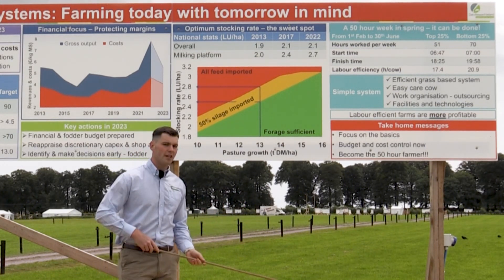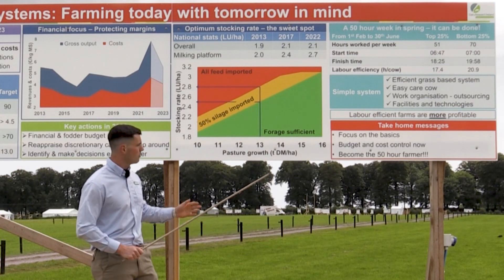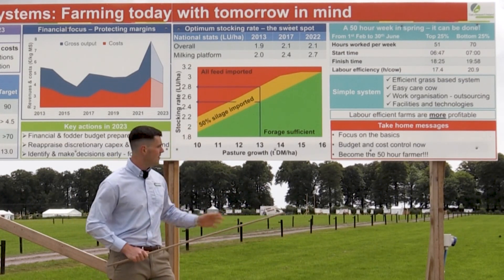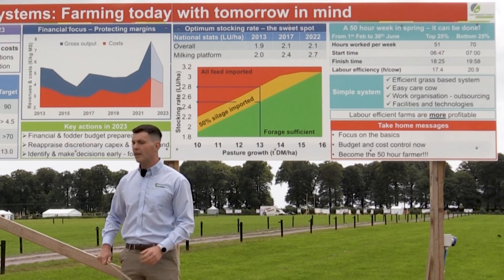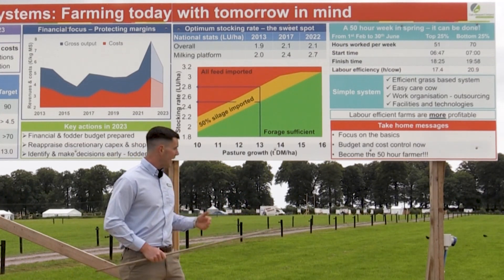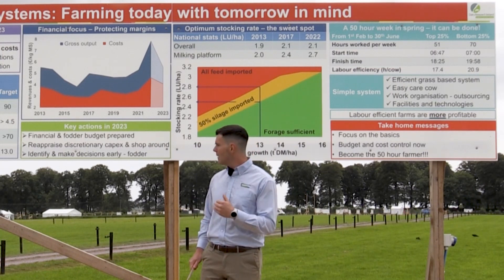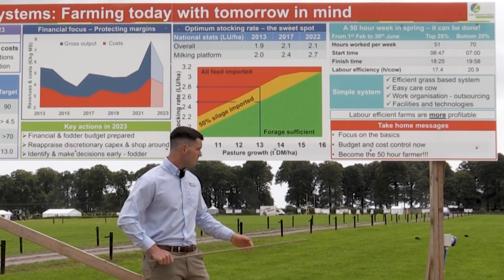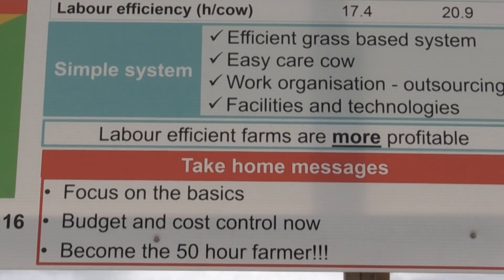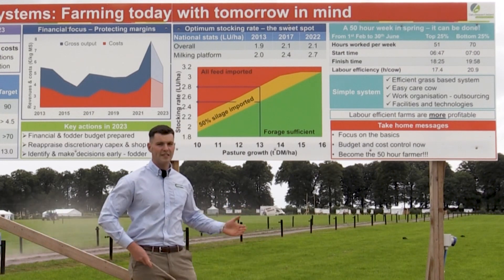So to bring it back in terms of our take-home messages: what Podrick has really focused on, and a lot of it links back into the social aspects too, is focusing on the basics — our four or five key KPIs in our grazing systems and stocking rate. Secondly, we're looking at budgeting and cost controlling now, making those decisions early to make positive decisions. Finally, we're focusing on becoming that 50-hour farmer in spring — that is going to be a key benchmark going forward in terms of our grazing systems from a social perspective, and the data is telling us that it can be done.